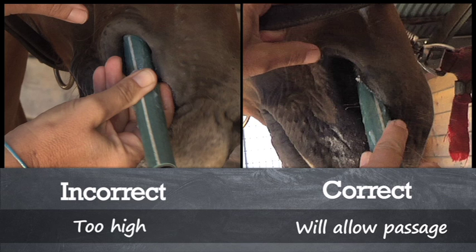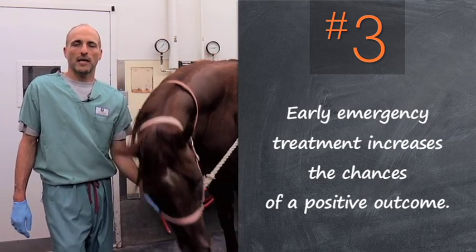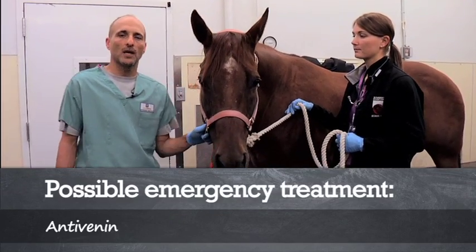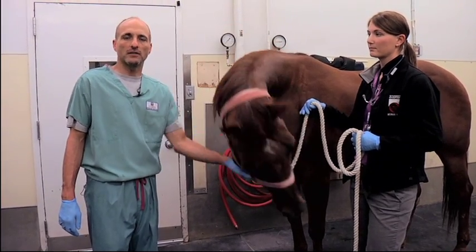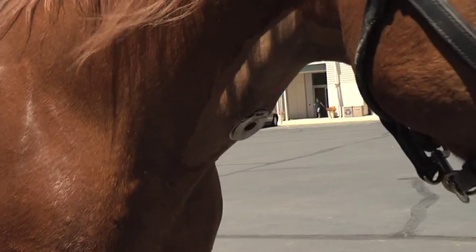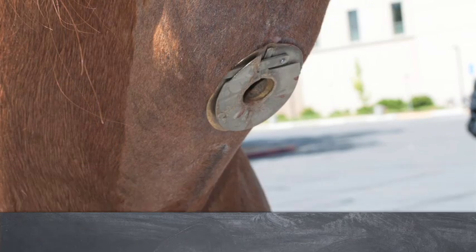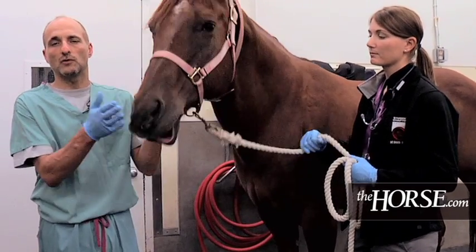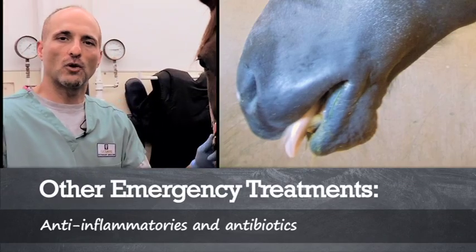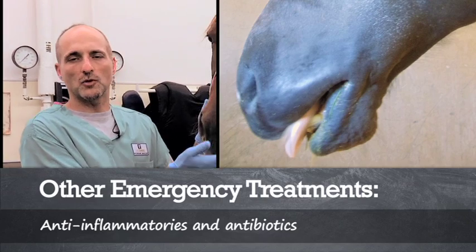The earlier the intervention or treatment, the better the outcome. One of the early treatments your veterinarian can administer is anti-venin, a product that contains antibodies against the snake bite toxins. Your veterinarian can also place a tracheostomy — a tube in the windpipe — if the swelling gets severe enough that the horse is unable to breathe even with the garden hoses in place. Some of these horses will also require IV fluids and IV dextrose to give them calories until they can start eating again.